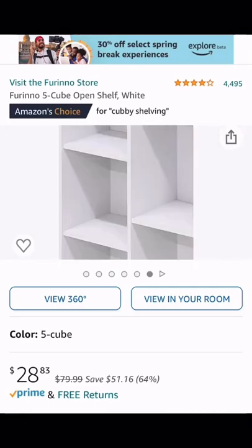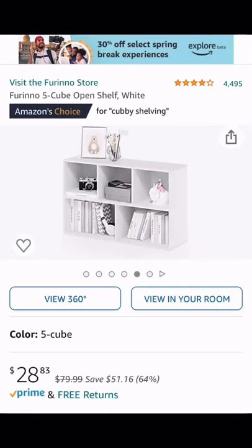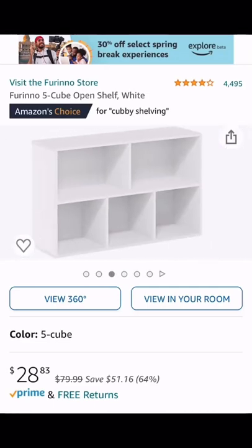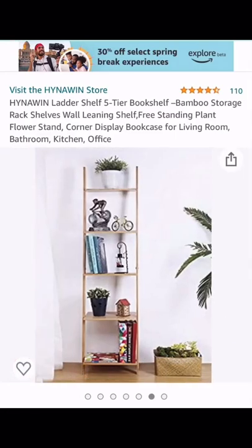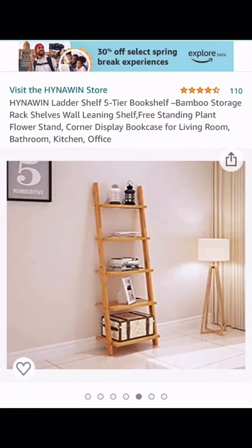This white cube bookcase is great to organize your living room, bedroom, and office spaces. This bamboo ladder shelf is great to organize items in your bathroom and even a nursery.